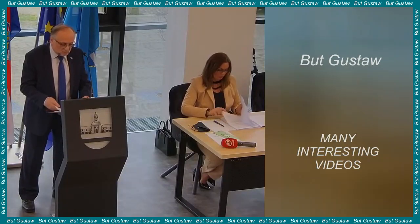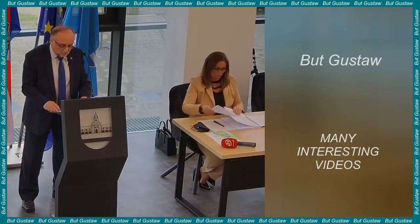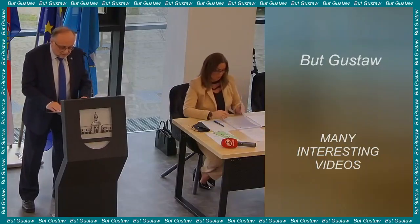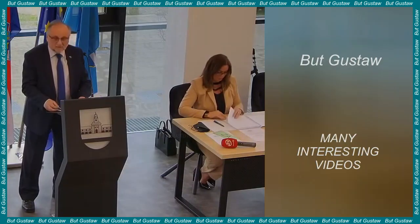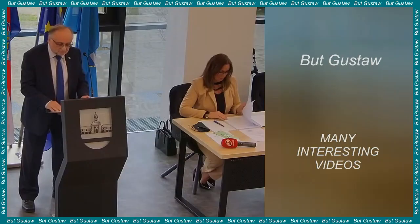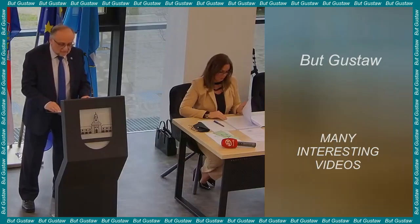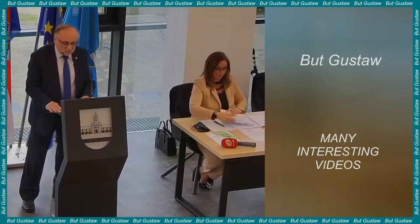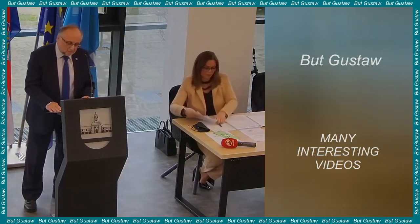The inventors claim that their skin can change the approach to humanoid robots, potentially making them indistinguishable from humans at first glance. The results of the research were published in the journal Matter, and the work was led by Professor Shoji Takeuchi at the Faculty of Mechanical Systems and Biofunctional Engineering, University of Tokyo.